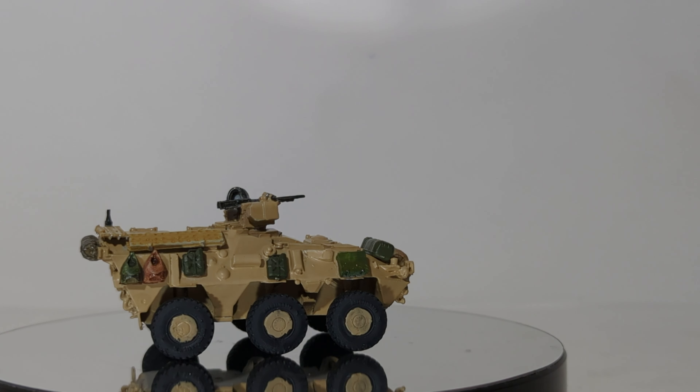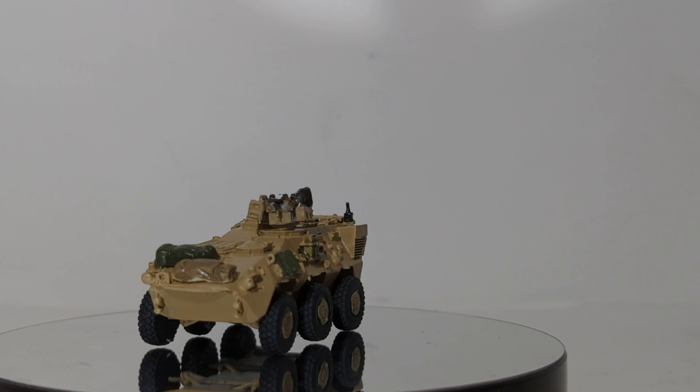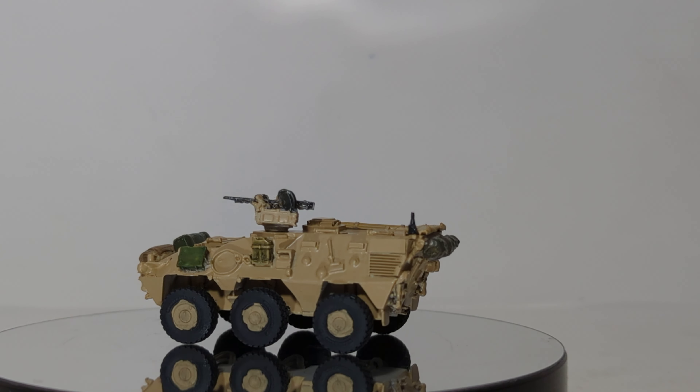It is a custom-built variant of the Pandur APC, which is manufactured for US SOCOM by General Dynamics Land Systems. It can transport up to seven fully equipped commandos, plus its commander and driver.